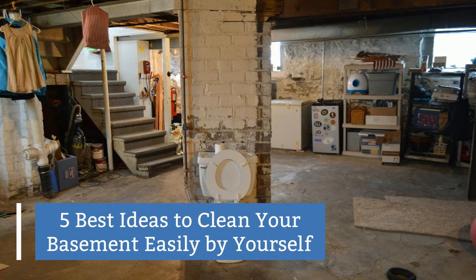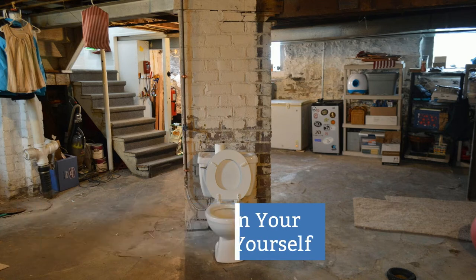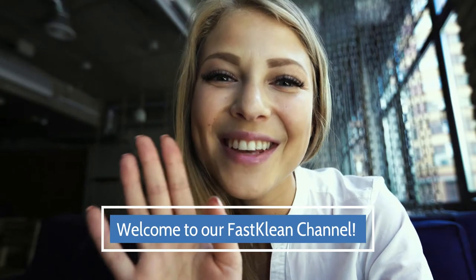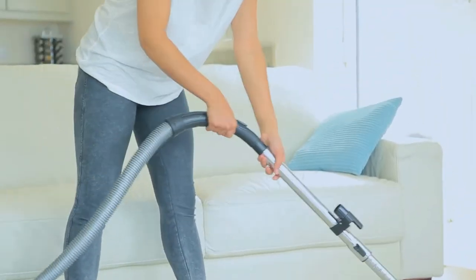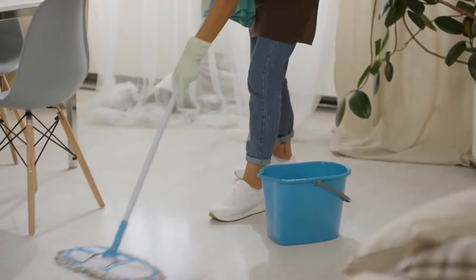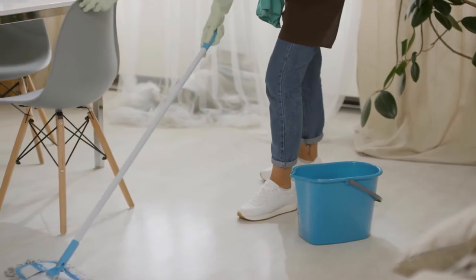5 Best Ideas To Clean Your Basement Easily By Yourself. Welcome to our FastClean channel. Check out our videos — you'll surely find something useful for your day-to-day life. We've pulled together some of our best household cleaning tips and tricks to help you get a spotless home.